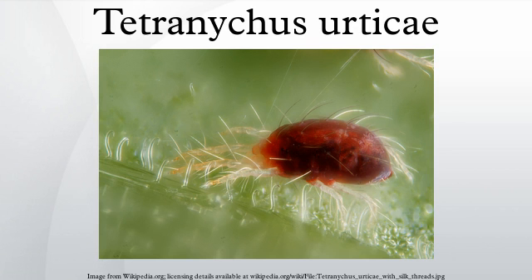Tetranychus urticae reproduces through arrhenotoky, a form of parthenogenesis in which unfertilized eggs develop into males. The eggs are translucent and pearl-like. They hatch into a larva, and then two nymph stages follow — a protonymph and then a deutonymph — which may display quiescent stages. The adults are typically pale green in color for most of the year, but later generations are red in color. Mated females survive the winter in diapause.